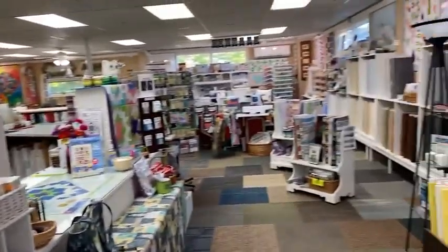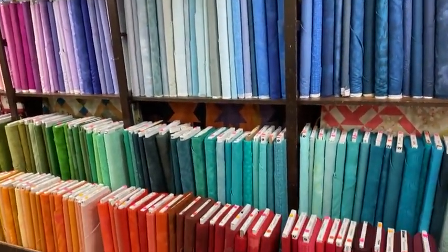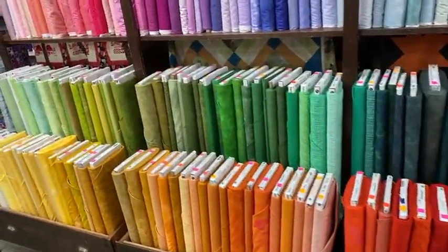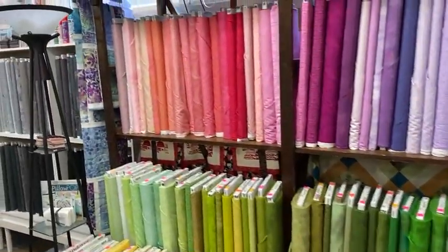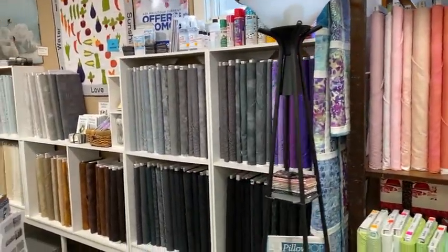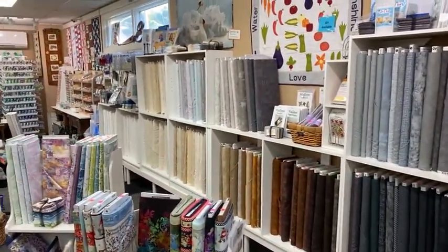As we come across, this is our blender wall — all different tone-on-tone and color-blending fabrics that work with any pattern you're working on. It's nice when you've got a bold print and you need something to go with it. We've always got a lot of blenders.